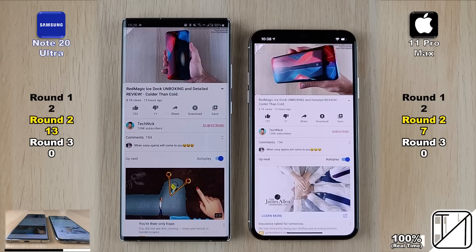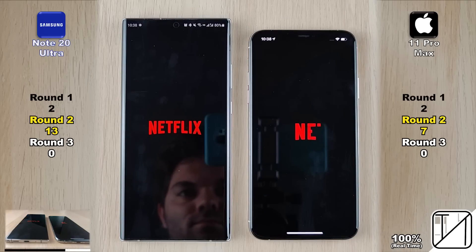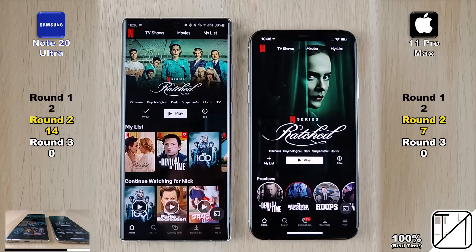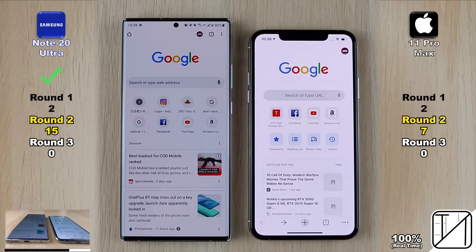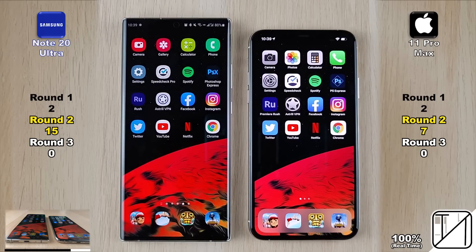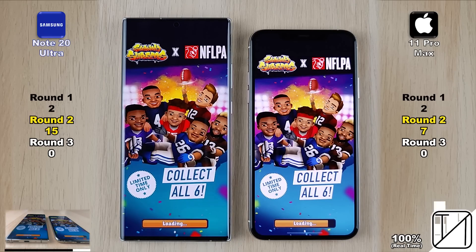Going into a YouTube channel it's pretty neck and neck, but the iPhone picks up its seventh point, closing the gap. Going into a video, the Samsung plays it quicker and loads the entire page quicker, getting its 13th point. Jumping into Netflix, there's a bit of an animation on the iPhone, so the Samsung picks up its 14th point — a double-point lead again. Going into a profile was too close to call. Next is Google Chrome, which the Note 20 Ultra opens considerably quicker — tested multiple times before the speed test to confirm accuracy.